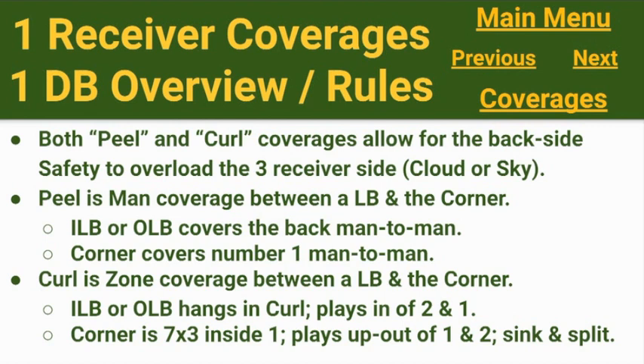When we overload, we call 'peel' or 'curl' to cover the backside. Peel is man coverage between a linebacker — either inside or outside — and the corner. They communicate and are man to man on the back, while the corner is manned up on number one. Curl is our way of playing zone back there: either the inside or outside linebacker hangs in the curl area, playing the in routes of two and one. The corner will be seven by three inside of one, playing the up or out of one and two. If both one and two are vertical, he sinks and splits them, very similar to how he does between one and two on the trip side.